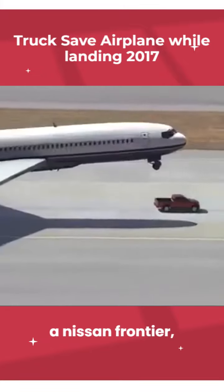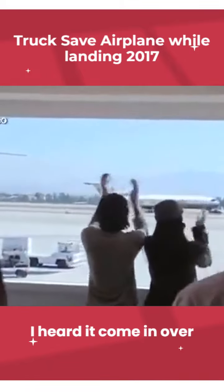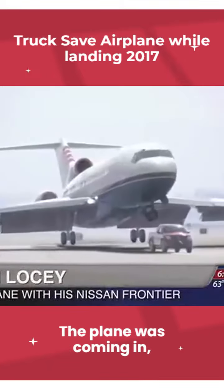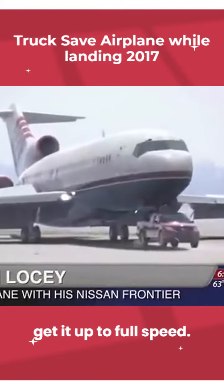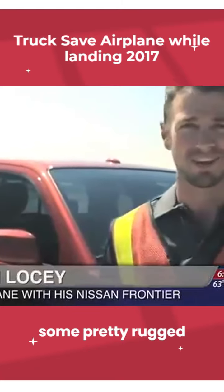The truck, a Nissan Frontier, was driven by an airport mechanic. He says he doesn't consider himself a hero. I heard it come in over the radio. The plane was coming in, so I just had to gas it and get it up to full speed. I've got the Pro 4X off-roading package, so this thing can handle some pretty rugged stuff.